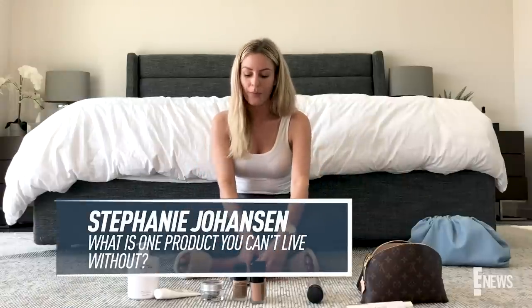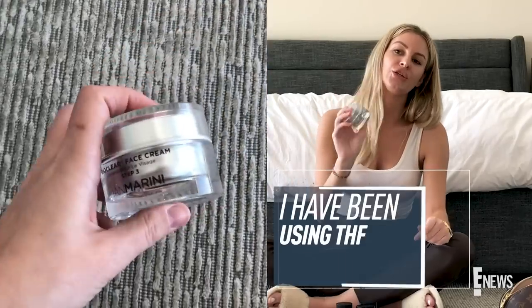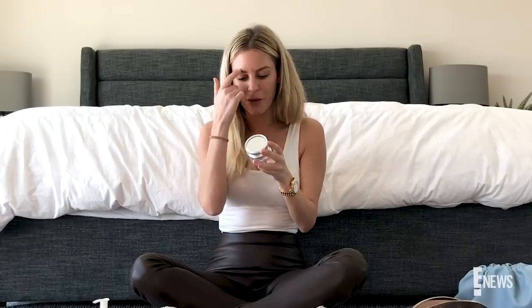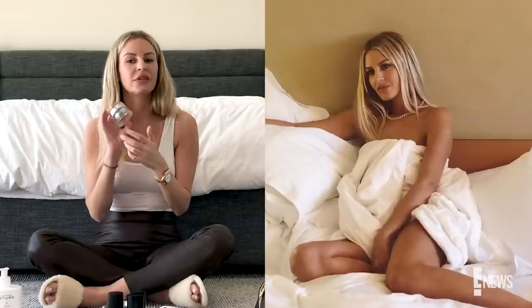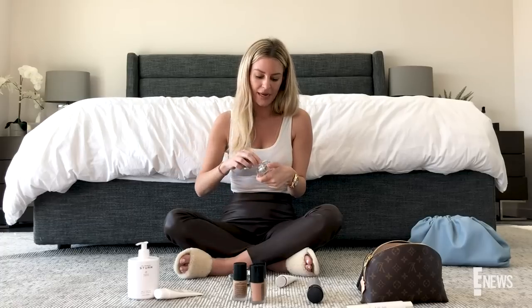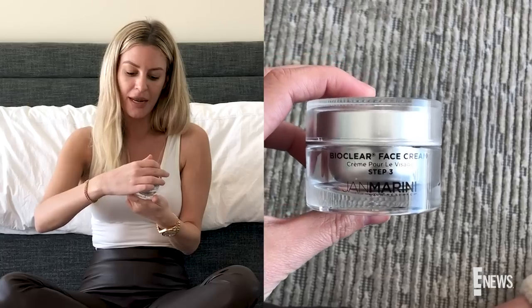Stephanie Johansson asked what is one product I cannot live without and this is it. I have been using this cream for literally five years — it's the BioClear Face Cream by Jamarini. I sleep with this every single night after I wash and tone my face, or even if I exfoliate that night. It's like a white night cream and it has a glycolic step in it. It is incredible — it keeps my skin clear and even. I could not say enough good things about this if you have acne-prone skin. If you do not, I would not advise it.